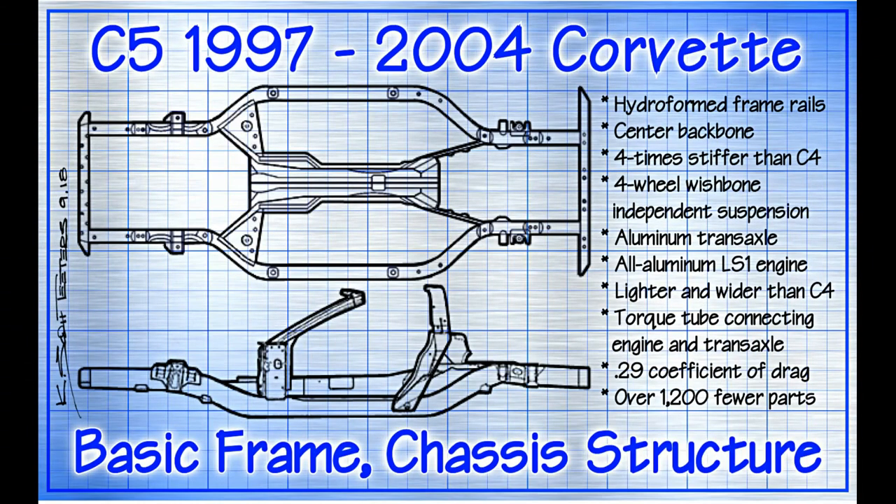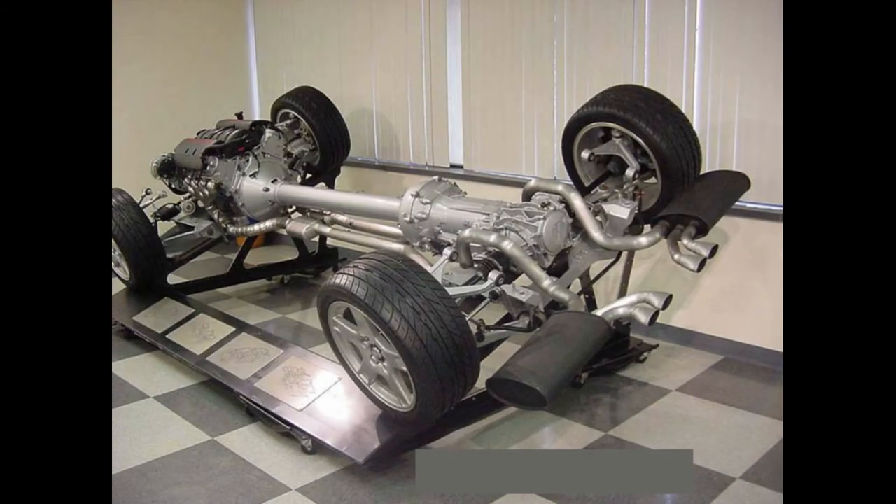A major change from its immediate C4 predecessor, the new C5 utilized a hydroform box frame, a design that offered improved structural integrity especially for a convertible. Relative to the C4, this new platform and structural design substantially reduced squeaks and rattles. This new chassis also kept the weight down, eliminating the required government-mandated gas guzzler tax, which most other cars in the Corvette's class had to pay. The official curb weight was under 3,300 pounds.